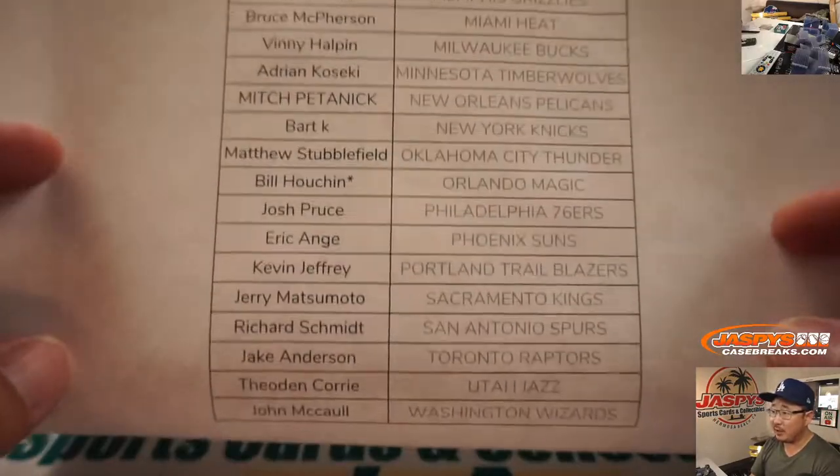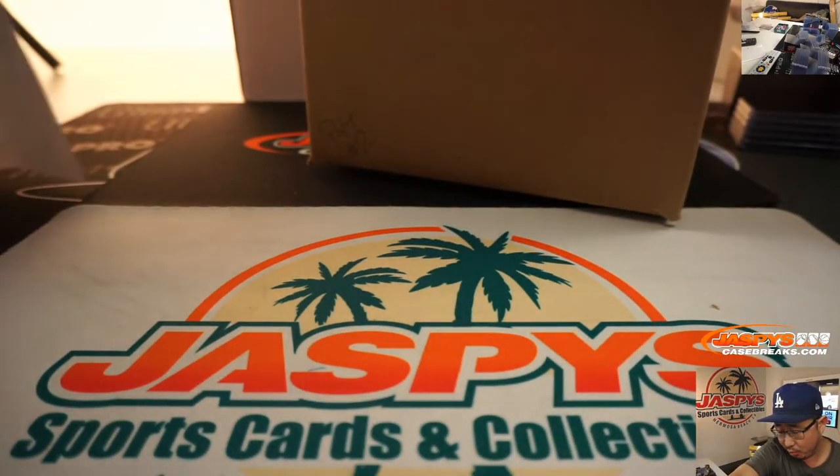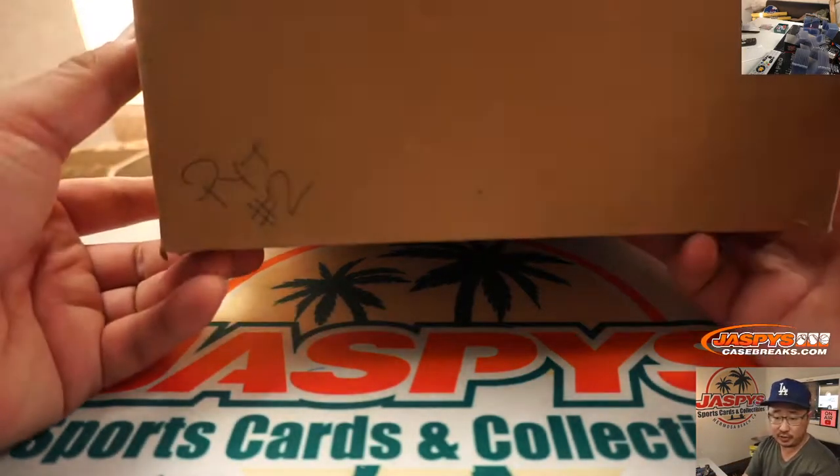Bill with that last spot mojo, Orlando Magic. We've got plenty more Revolution in the store, ladies and gentlemen, so go and get it on JaspiesCaseBreaks.com. The next one is from a fresh master case, and pick your team 3 is almost in single digits, as is pick your team 4.